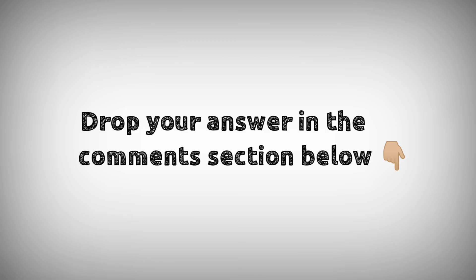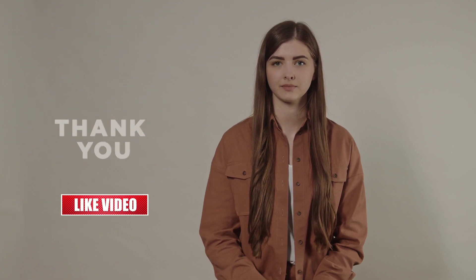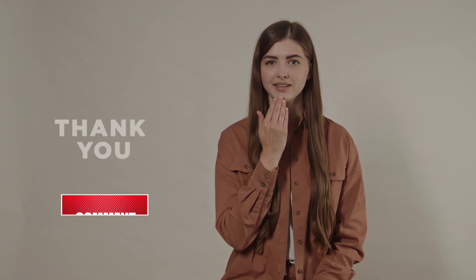Drop your answers in the comment section below. For downloading PDF content and for the latest updates, follow our Telegram channel — the link is given in the description below. If you like this video, don't forget to hit that like button. Thanks for watching.